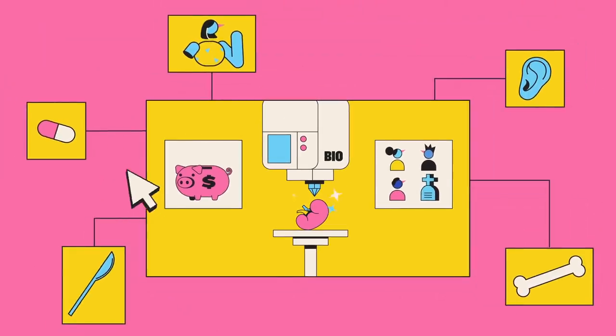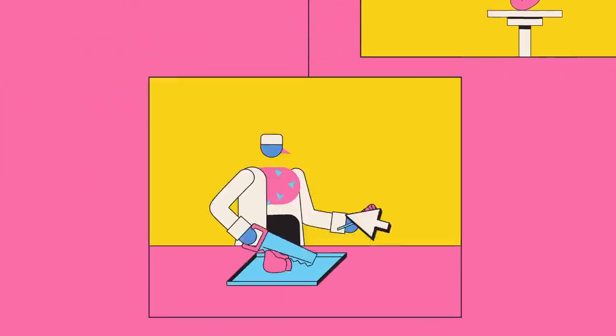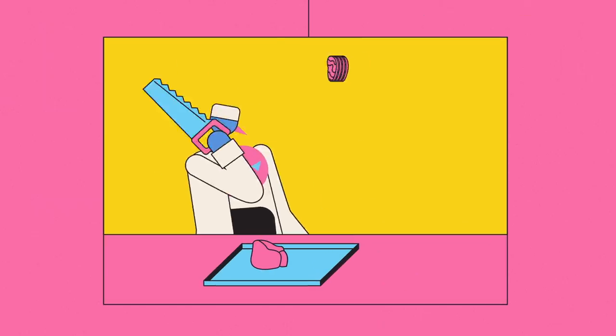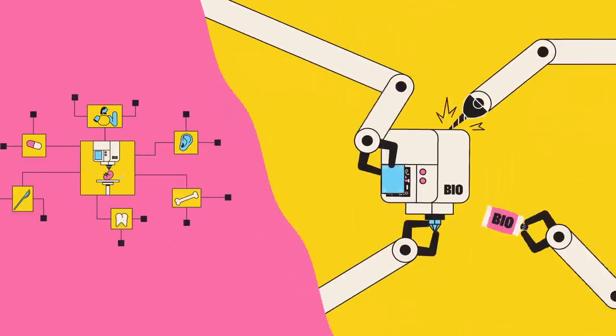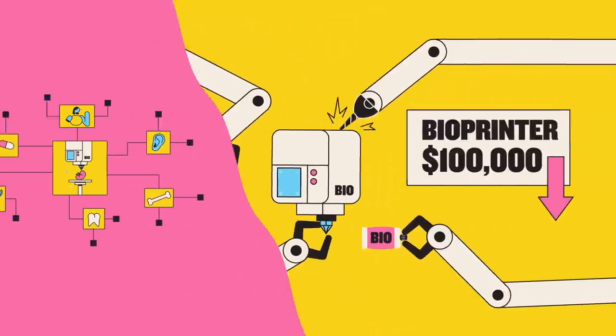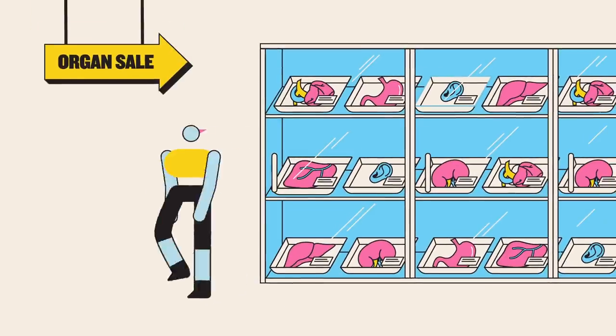This is especially true when you consider other potential uses – printing organs to use in drug trials, for example, or for surgeons to practise their slicing and dicing on. The wider the adoption of the technology, the better the chances that mass production will drive down costs, making life-saving organs not only available, but widely accessible.